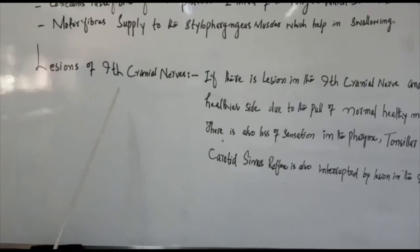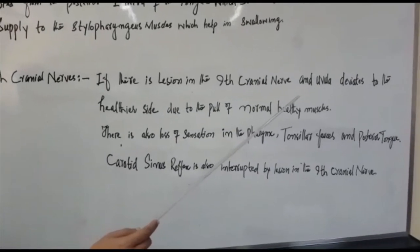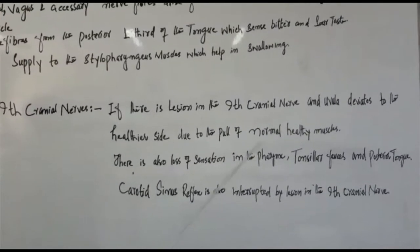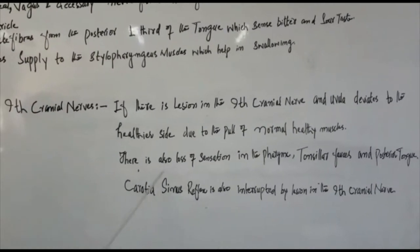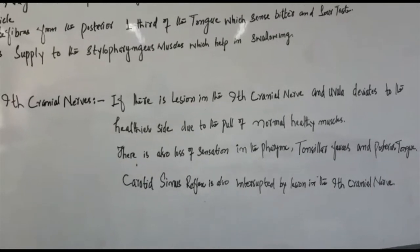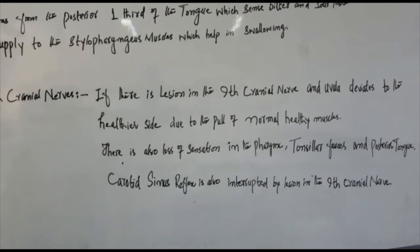Regarding lesions of the 9th cranial nerve: if there is a lesion, the uvula deviates to the healthier side due to the pull of normal healthy muscles. There is also loss of sensation in the pharynx, tonsillar fossa, and posterior tongue. The carotid sinus reflex is also interrupted by a lesion in the 9th cranial nerve.